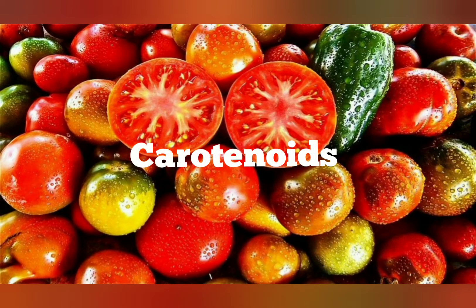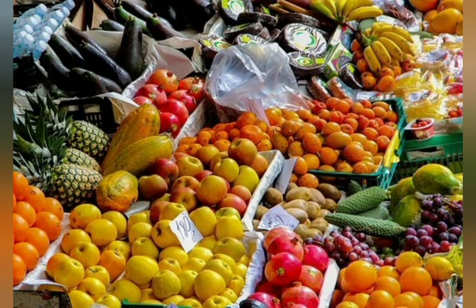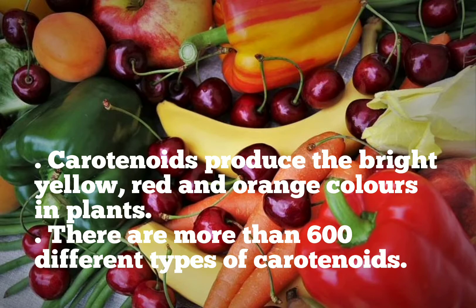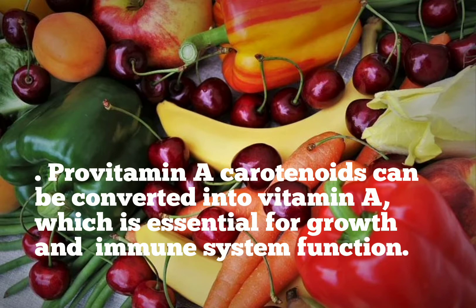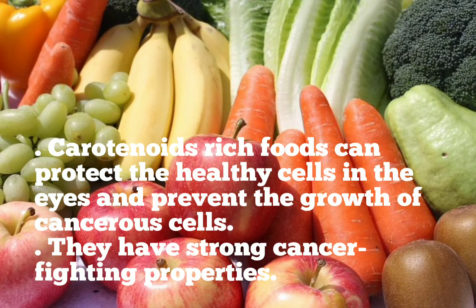Carotenoids act as a type of antioxidant for humans. They are classified into two main groups: xanthophylls and carotenes. Carotenoids produce the bright yellow, red and orange colors in plants, and there are more than 600 different types of carotenoids. Provitamin carotenoids can be converted into vitamin A, which is essential for growth and immune system function.